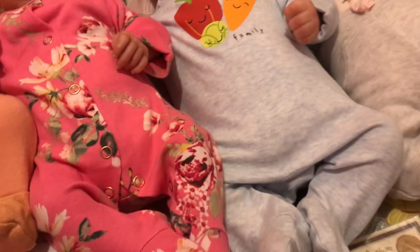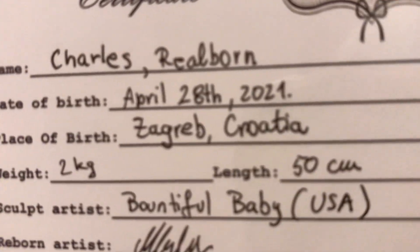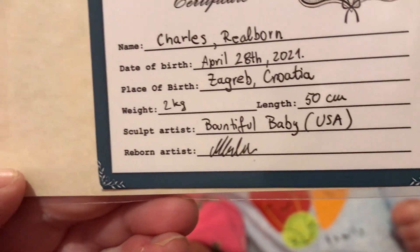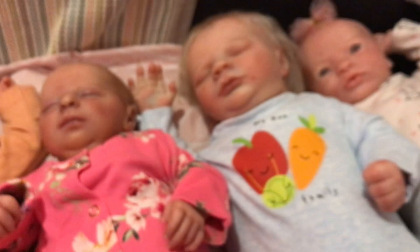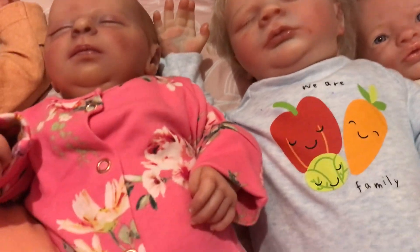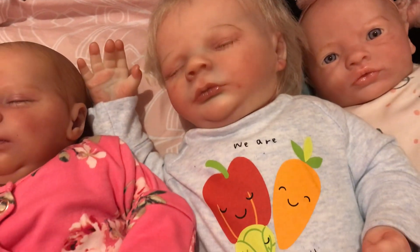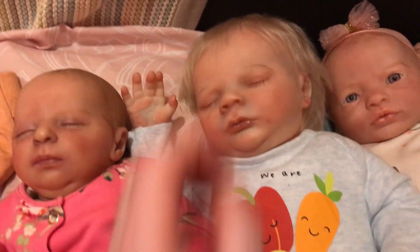Now here we have Real Born Charles Asleep. He came from — Charles Reborn, April the 28th, 2021. He came from Croatia — a lovely artist in Croatia — Bountiful Baby USA. The same artist that made our lovely Charlie — he's Charles Asleep, we call him Charlie — is the same artist who made our lovely Trixie Chanel, by Donna Rupert. So this is our lovely Charlie.